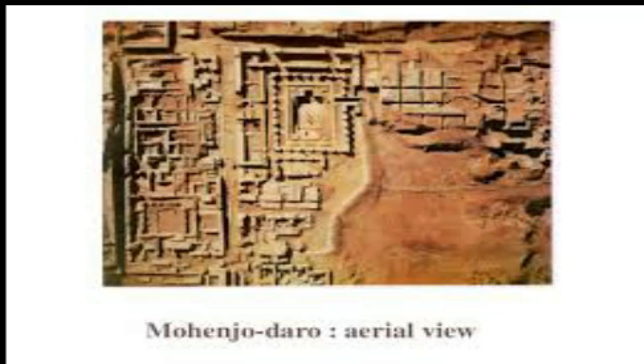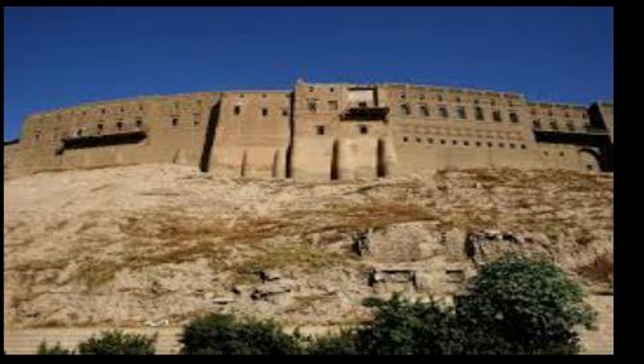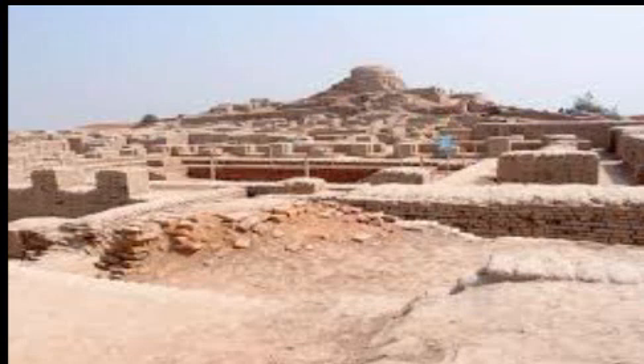Many cities were divided into two main parts. The western part of the city was raised about 30 to 50 feet above the ground and was known as the citadel. All public buildings such as granaries have been found in the citadel. A town hall is also found in Mohenjo-daro, which was probably used as an auditorium or a prayer hall.